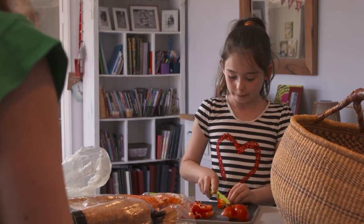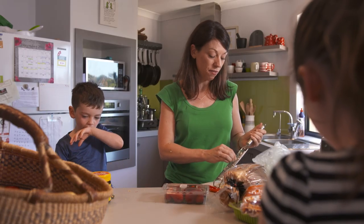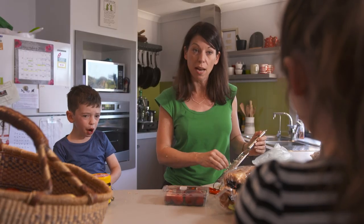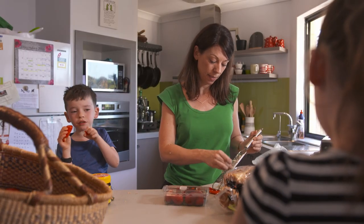How many carbs are in this capsicum? Well, capsicum is a free food, so there's no carbs in it. So Charlie can eat as much capsicum as he likes. We did always have a healthy diet before diagnosis, so it hasn't changed too much, but we certainly make sure we have a really balanced meal.